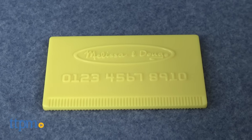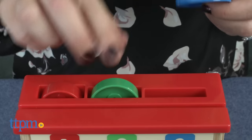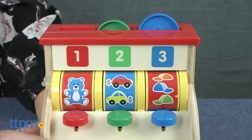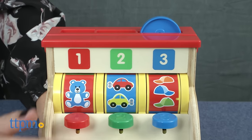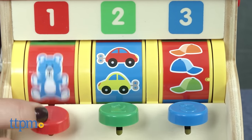The coins vary in diameter and thickness, and each one fits in the slot above its corresponding number. Press the number buttons for the coins to drop into the cash register. Pressing the buttons also causes the picture wheels to spin, with nine different counting pictures featured.